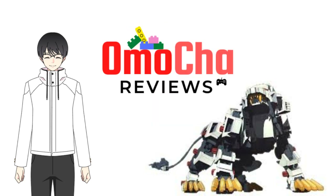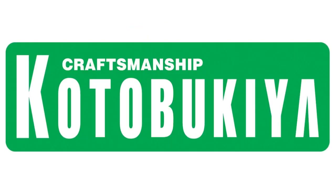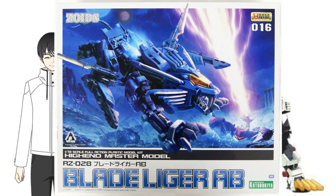Around the late 2000s, Tomy partnered with Kotobukiya, a Japanese luxury figure and plastic model kit maker. This means that Tomy, from making children's motorized toys, has given Kotobukiya the license to create their own interpretation of their Zoids kits. Thus, the Zoids high-end master model by Kotobukiya was born.